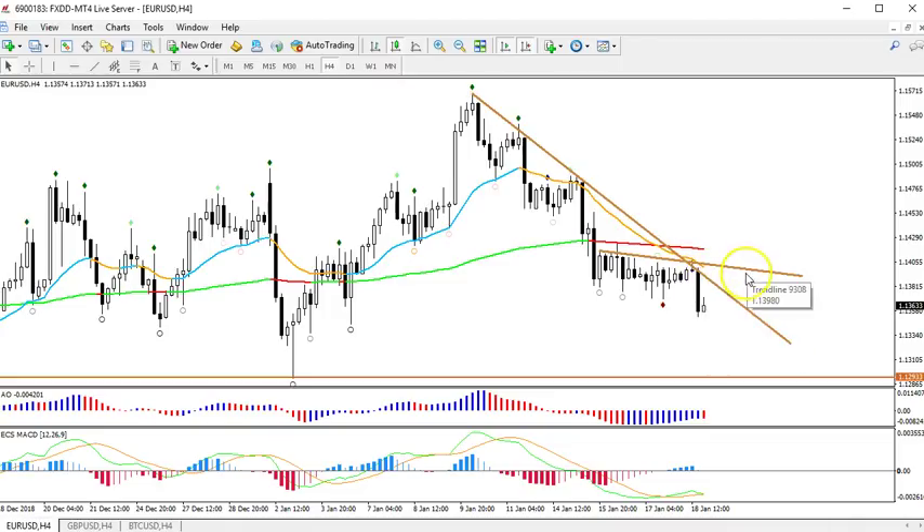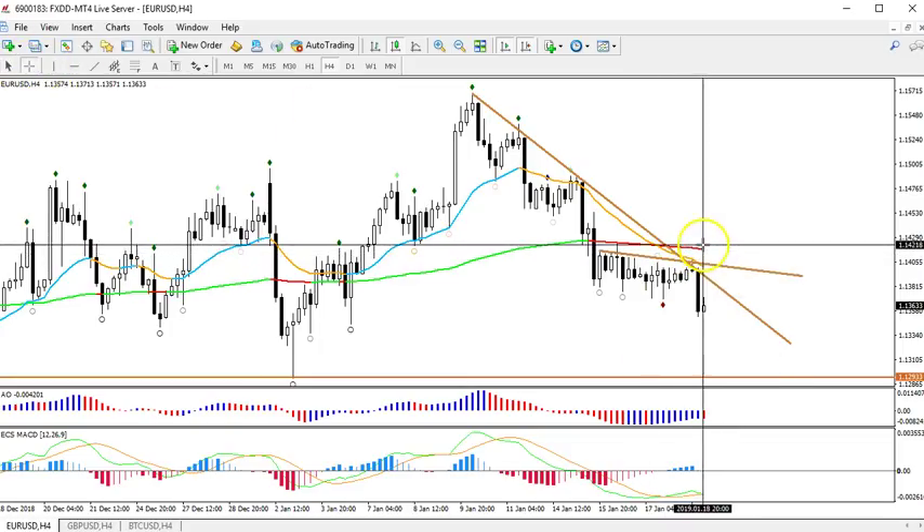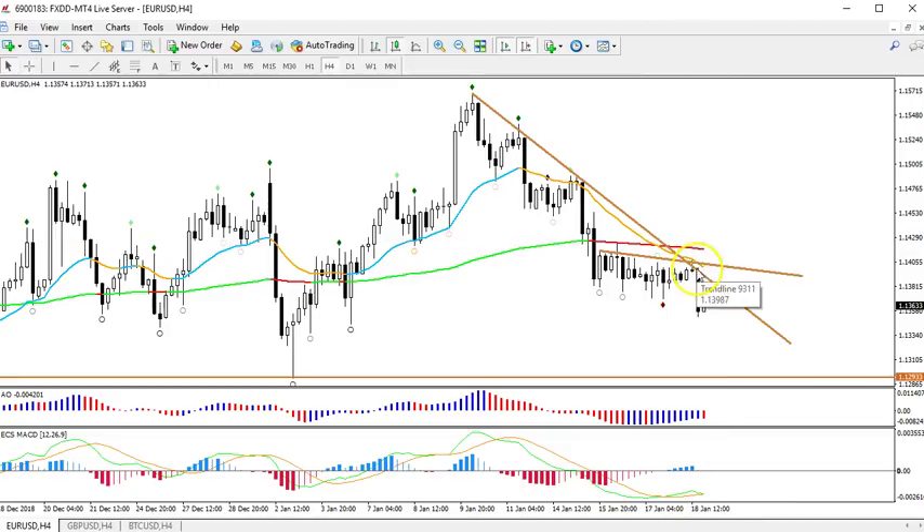That would be a break around 1.14, right? We have a long-term moving average just a little bit higher, so 1.1425 would be the main breakout zone for an upside. If you get a break there, you could take the break, or you can wait for a bull flag or a triangle, and wait for the next breakout for a move up to, at the very minimum, around 1.1640.